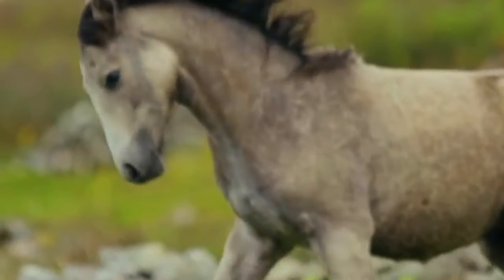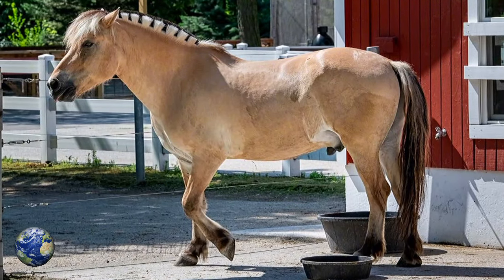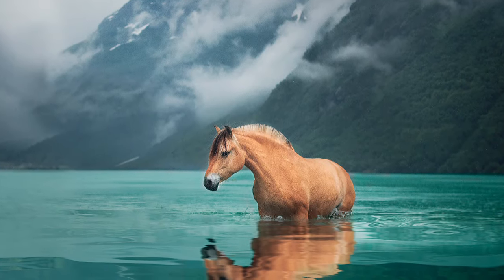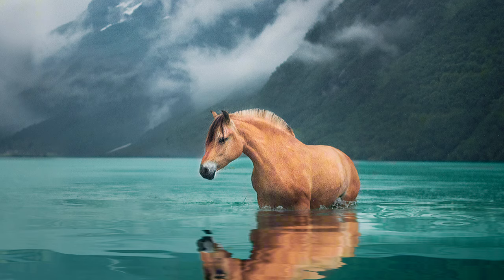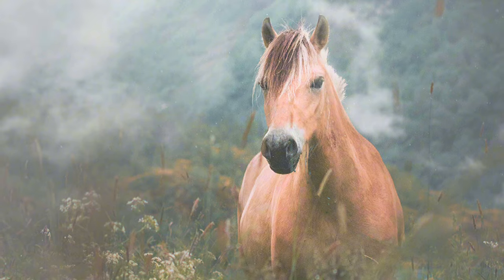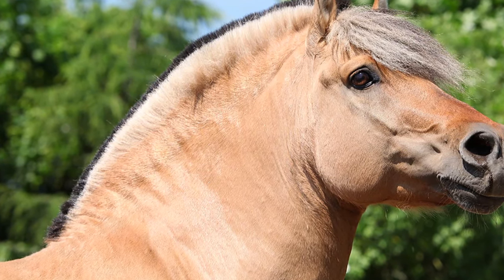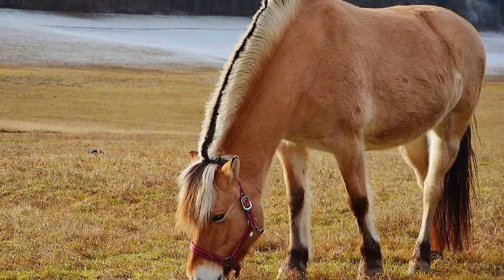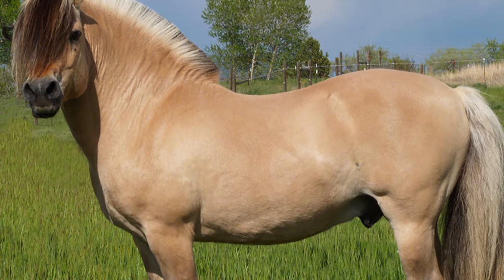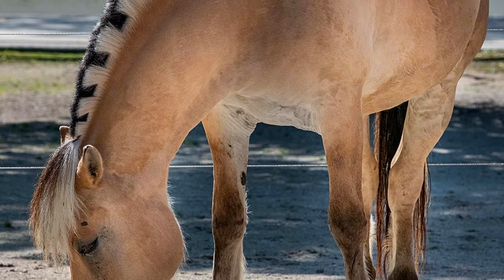Are you ready to learn about one of the most unique and ancient horse breeds in the world? The Norwegian Fjord. A compact and sturdy equine with a personality as strong as its structure. It is a breed that originates in Norway, specifically in the region of the Western Fjords. Originally bred for agricultural work such as ploughing fields and transporting goods, they have since become popular for a wide range of activities, from trail riding to carriage rides and even show jumping. Norwegian Fjord horses are known for their excellent temperament — they are friendly and easy to train.